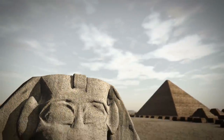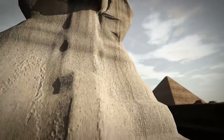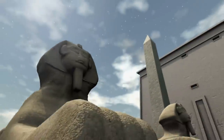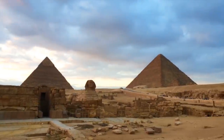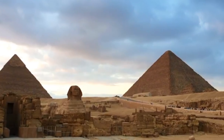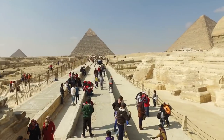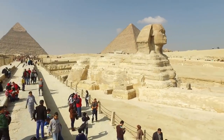Dr. Hughes believes this hole may lead to secret chambers filled with treasures and offerings given to the sacred Sphinx, and if properly excavated, could reveal the real history of the Sphinx and why it was built. Archaeologists are slowly working on uncovering the secret tunnel, but there are severe restrictions they must follow, and with delays due to the pandemic, it may be a long time before we truly know what's inside.